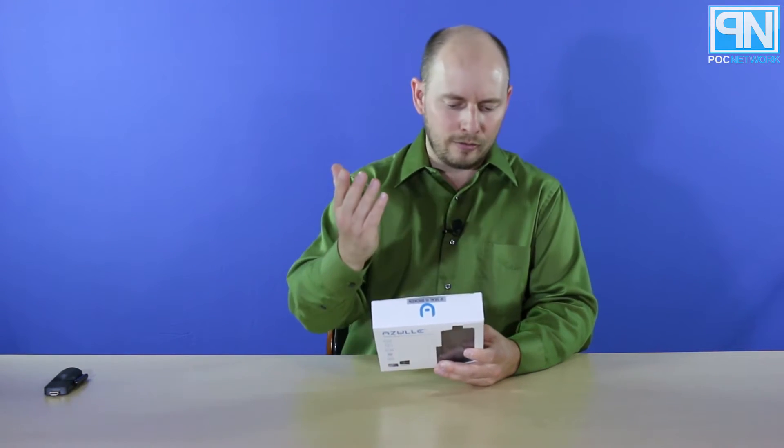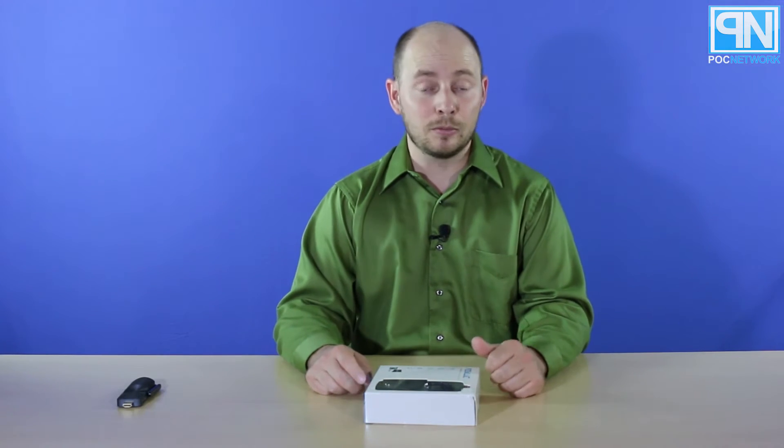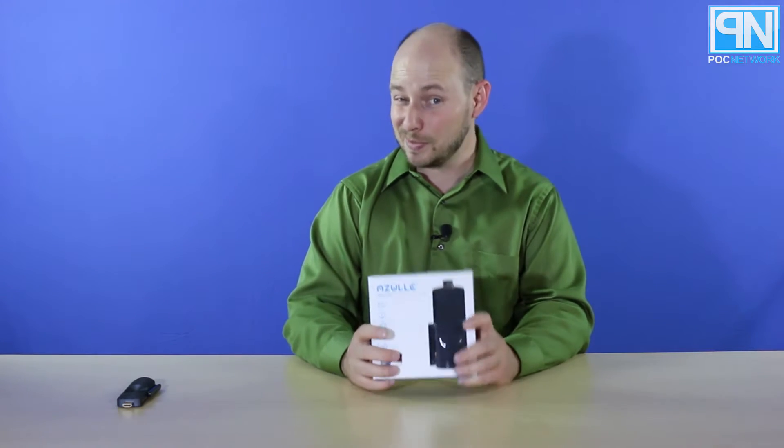On the inside you have 2 gigs of DDR3 memory and 32 gigs of storage. We recently covered Azul's other mini PC — an actual box-type solution that was smaller than the box in front of me — and it was a pretty killer little mini PC. That also had an Intel Atom processor and 2 gigs of memory, so I'm thinking we're probably going to get some similar results between the two. This will probably not function quite as well as that one, since that one obviously has more space for hardware.